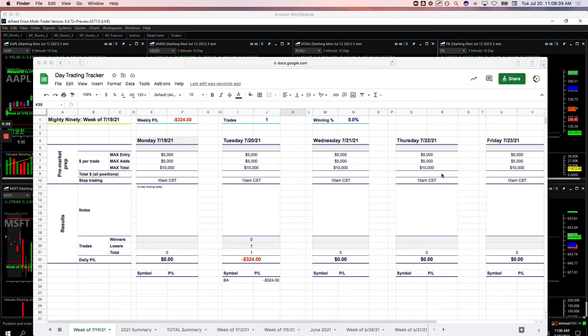Hey everyone, happy Tuesday, July 20th, here with your Day Trading Recap. I did not day trade yesterday on Monday, so first day back of the week. Let's show you what we did.